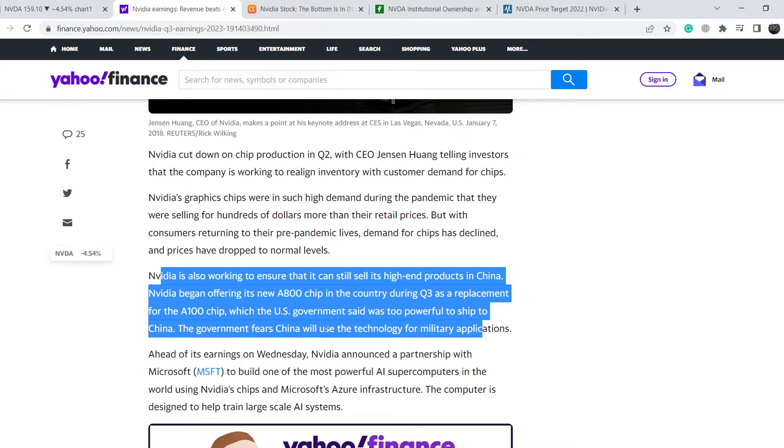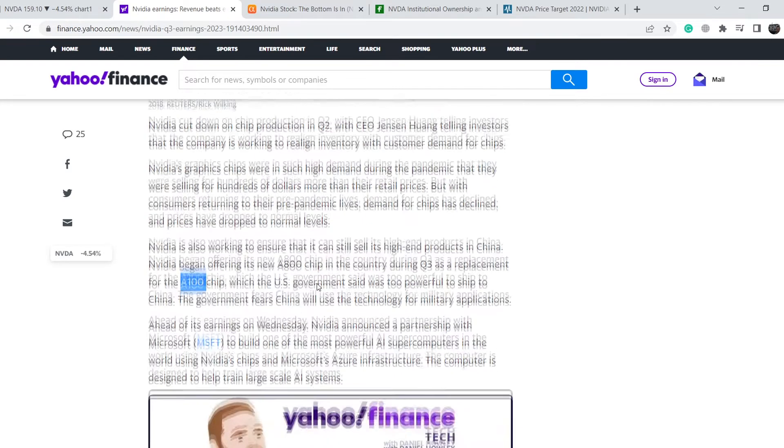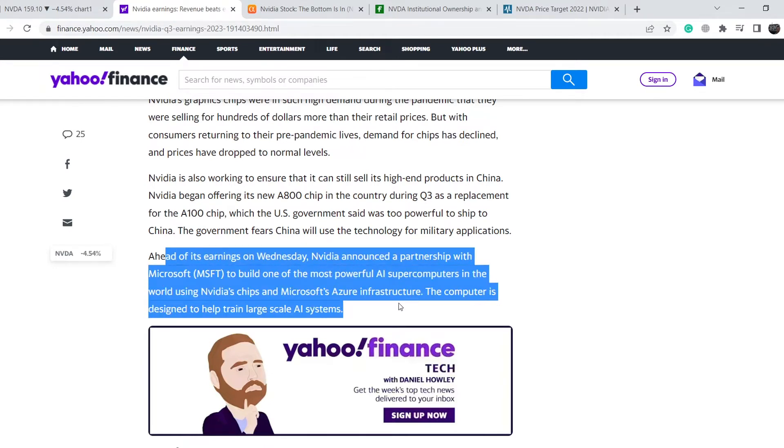When politicians try to solve their problems, a lot of companies might be hit by these decisions, but that is the nature of the market. With the A800 as a replacement for the A100 chip, Nvidia shows its flexibility, and in general it is a very good sign. On top of that, ahead of its earnings on Wednesday, Nvidia announced a partnership with Microsoft to build one of the most powerful AI supercomputers in the world using Nvidia's chips and Microsoft's Azure infrastructure. The computer is designed to help train large-scale AI systems.